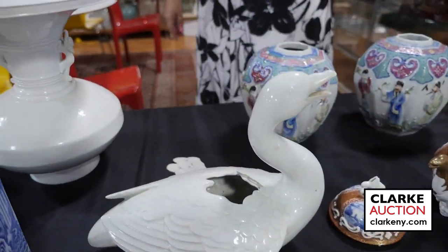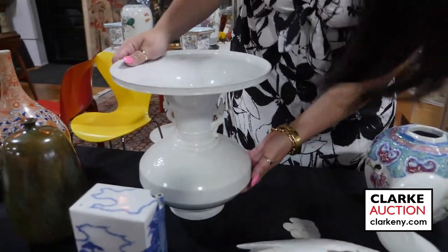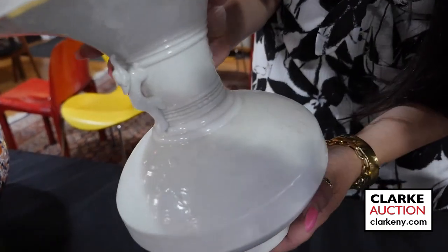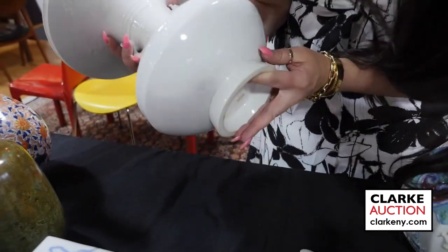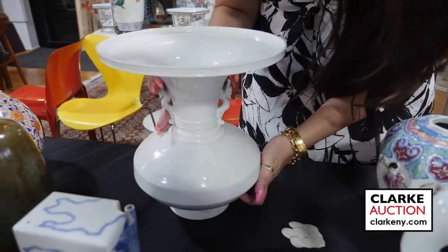This is one of several examples of Hirado Japanese porcelains. We have this incised decoration to the body of the vessel — turtles all around the border and these figural handles. Really beautifully done. There's a hairline to the underside, but again from our Japanese estate.